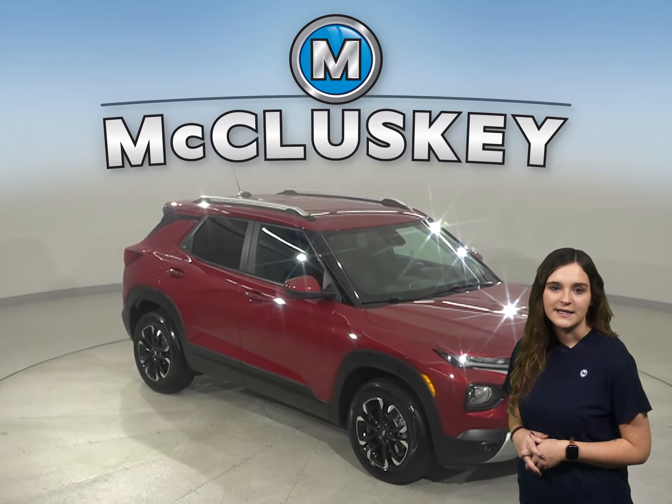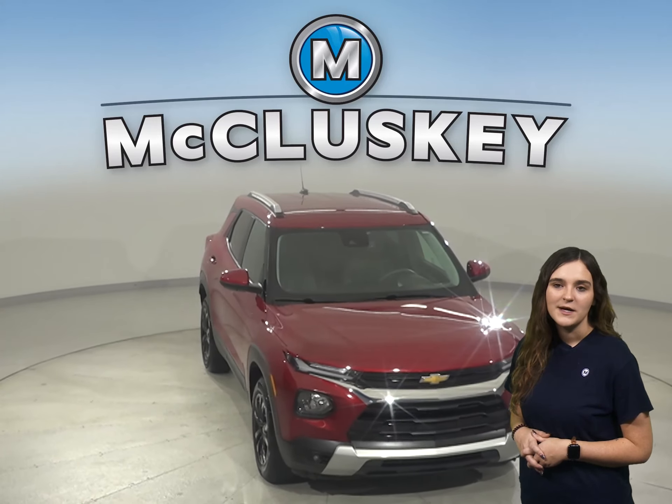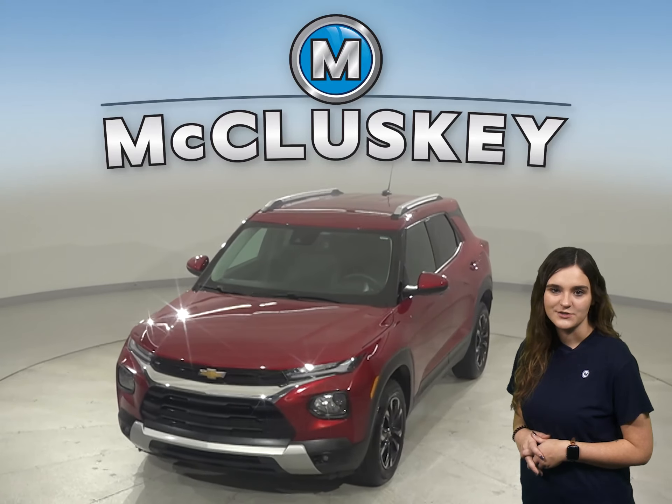You'll also have navigation, heated front seats, and remote start for added comfort. Come on down and see if this Trailblazer blazes trails anew with our free 48-hour test drive.